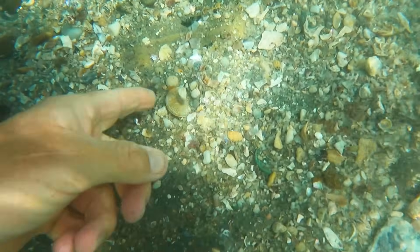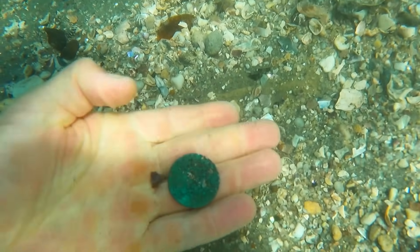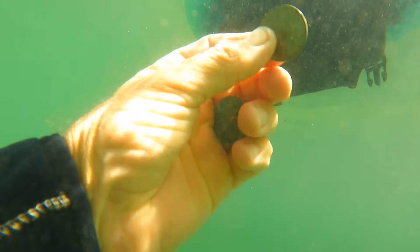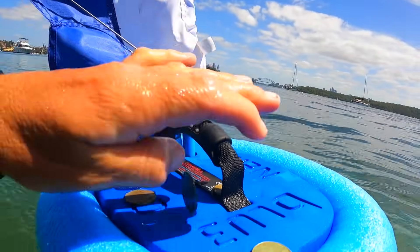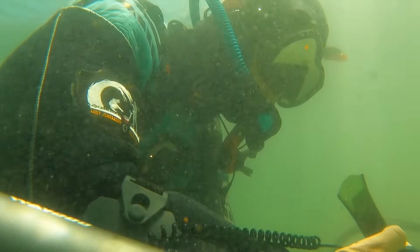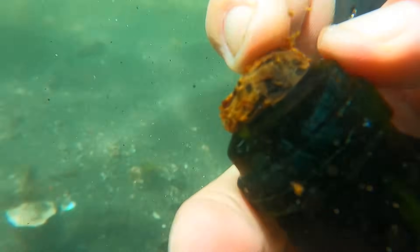It's not every day we get two coins out of one hole. One is pretty crusty but it's a 20 cent coin, and the other one looks a little newer — again, 20 cents. Beauty. I'm curious about this one — looks like an old bottle with the cork still attached. Was this from breaking a celebration bottle? Maybe someone purchased a new boat.